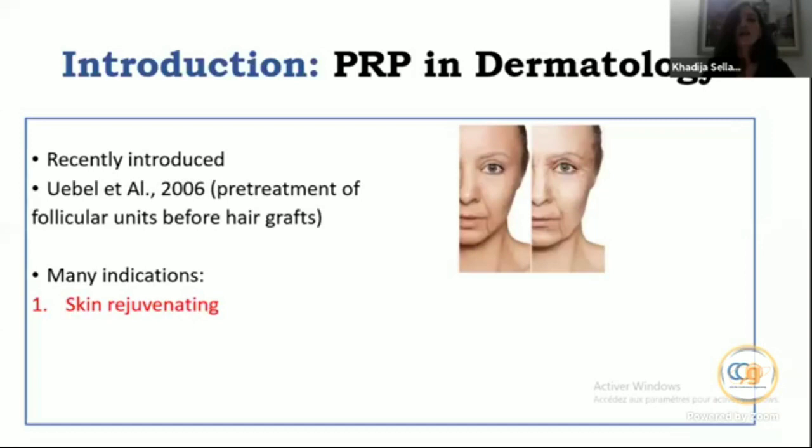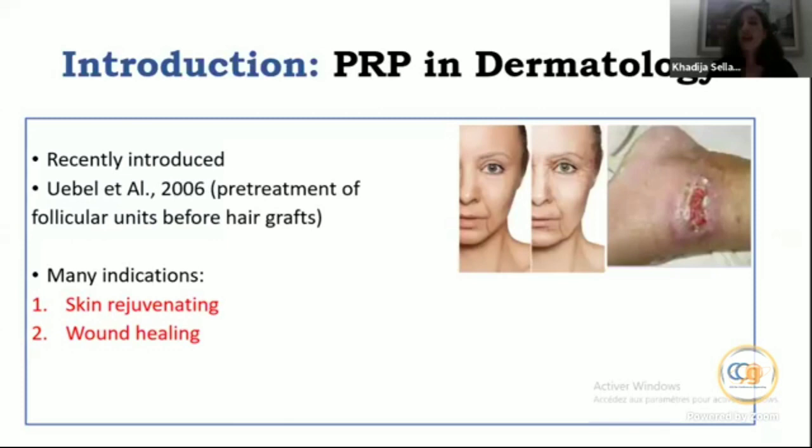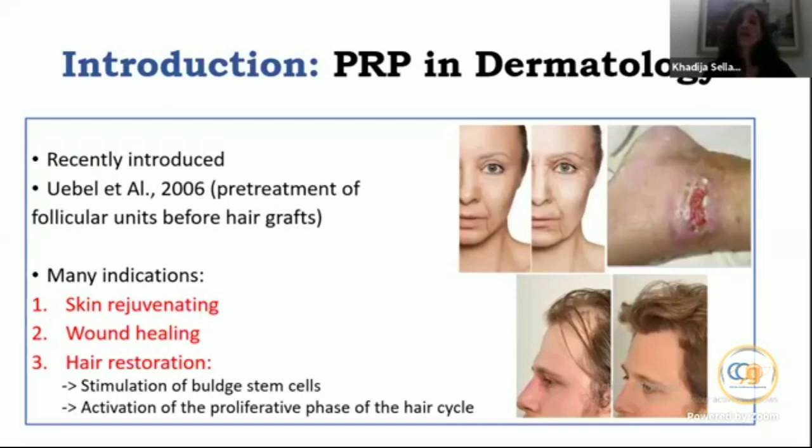Many other indications have also been reported, such as skin rejuvenation, hyperpigmentation — though not all validated — wound healing, and then hair restoration, which is our topic today.